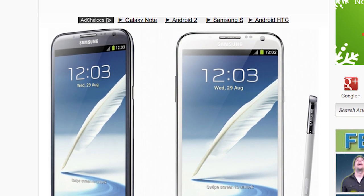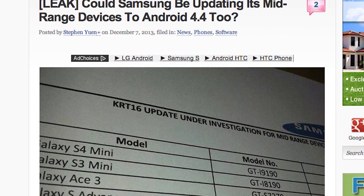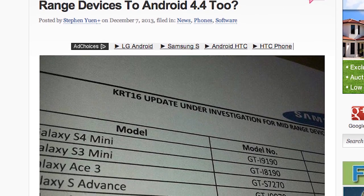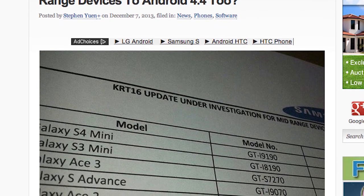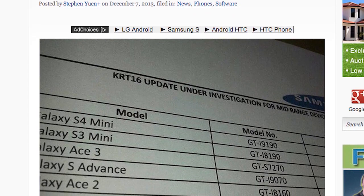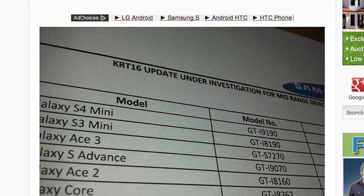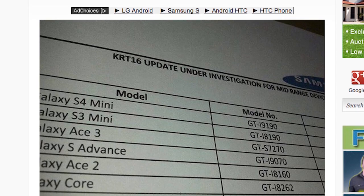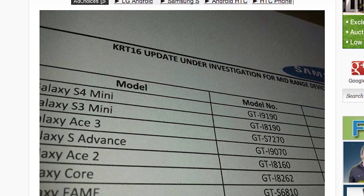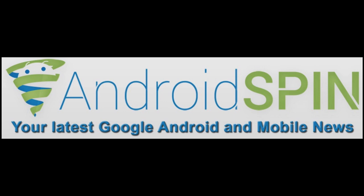Samsung has released yet another document about updates, and this time it covers their mid-range phones receiving Android 4.4 — the S4 Mini, S3 Mini, Ace, and Advance. These are mid-range phones you wouldn't think would even be considered for Android 4.4, but since 4.4 is supposed to cut down fragmentation, these mid-range devices are getting it. We'll let you know when those updates start rolling out.